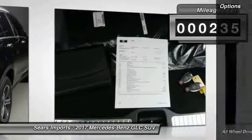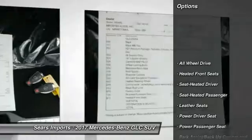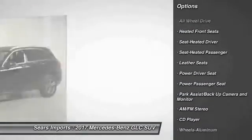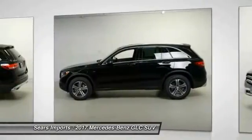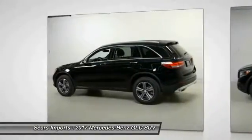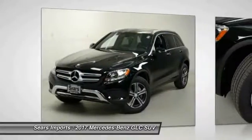Here are some of this vehicle's great options: anti-lock braking system, power passenger seat, traction control, all-wheel drive, air conditioning, power steering, HomeLink garage door opener, aluminum wheels, and cruise control. Come take a test drive today.